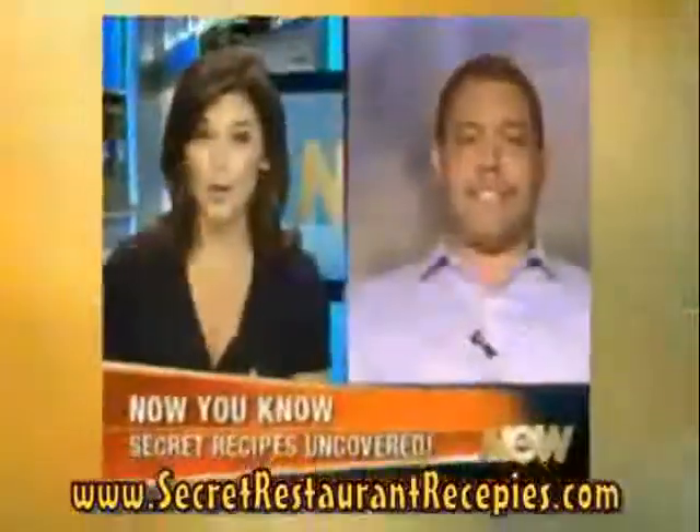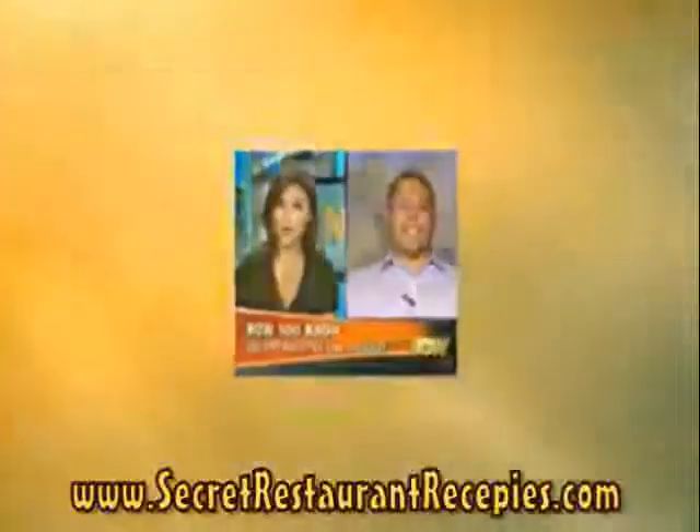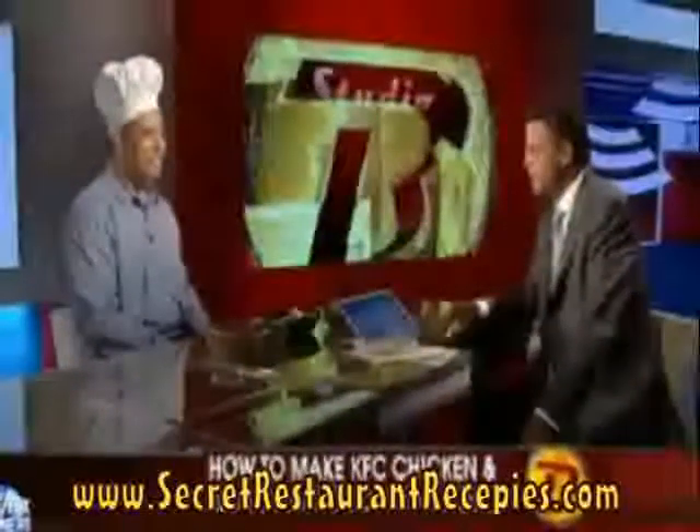As seen on Fox News, Good Morning America, Home Shopping Network, ABC, NBC, People Magazine, and more, New York Times bestselling author Ron Douglas reveals the jealously guarded secret restaurant recipes that have been kept away from the public for years.